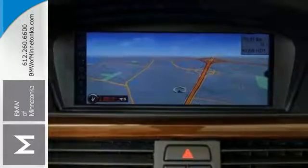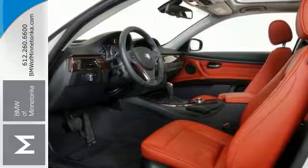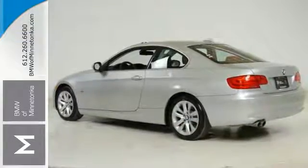The features include the X-Drive all-wheel drive system, climate control, a multifunction steering wheel, navigation, rain-sensing wipers, and much more. Come on in and check it out for yourself today, before it's gone.